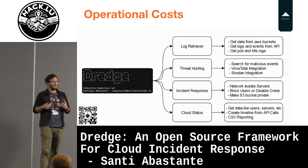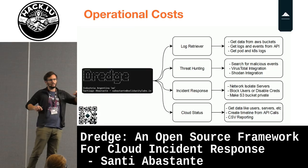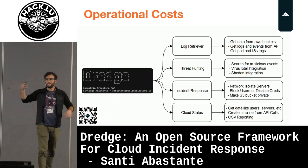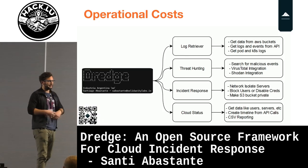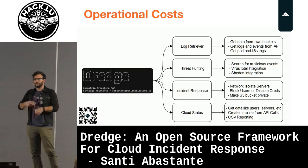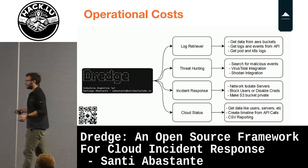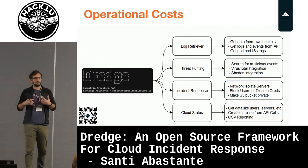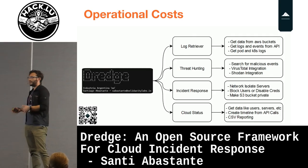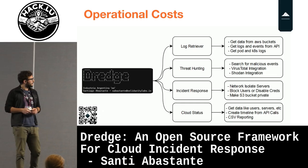So what does Dredge do? Dredge has four modules: log collection, threat hunting, incident response, and cloud status. It's free, it's open source, it's for you to download, to provide feedback, to contribute, and to use however you want. It basically started as a lot of scripts I was using in my normal incident response work, and then I started sharing with my team, and we said 'let's package everything and give it to the world.'